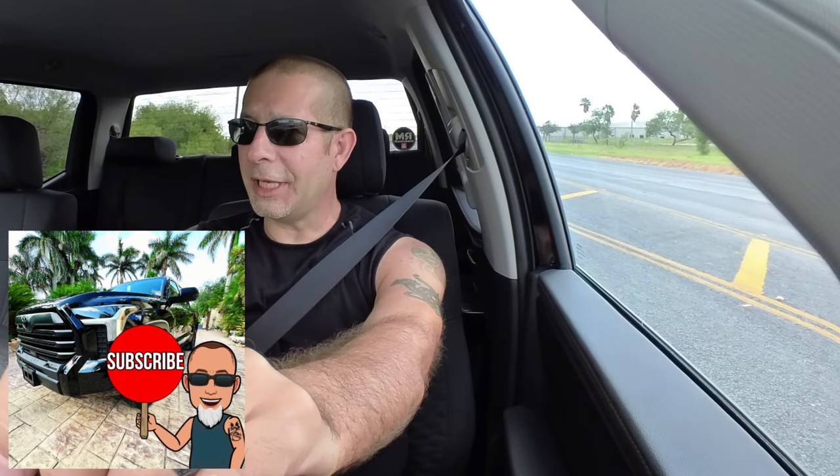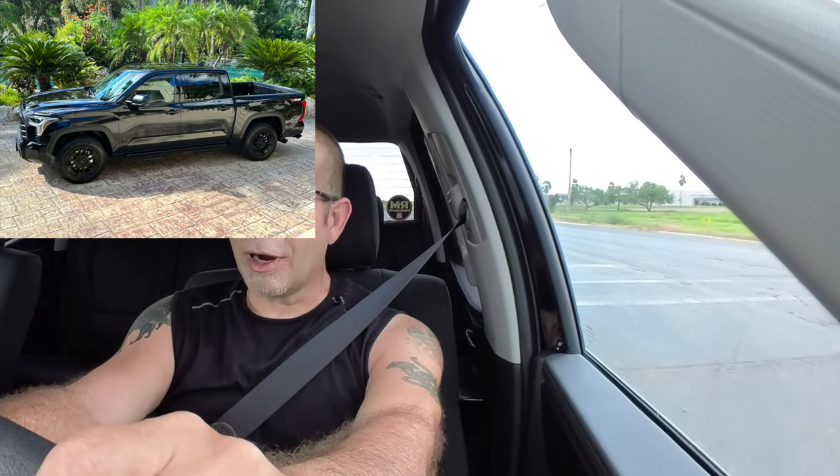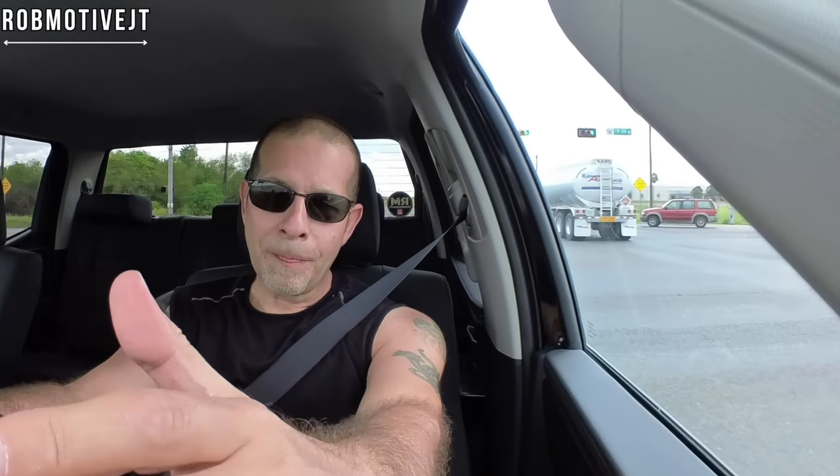Good afternoon, everybody, and welcome back to RobMotiveJT. I'm out here, as you can probably tell, cruising around in my new 2024 Toyota Tundra. That's right, the 2024s are out. They've been out for probably a couple weeks, and I decided to trade off the Jeep Gladiator.